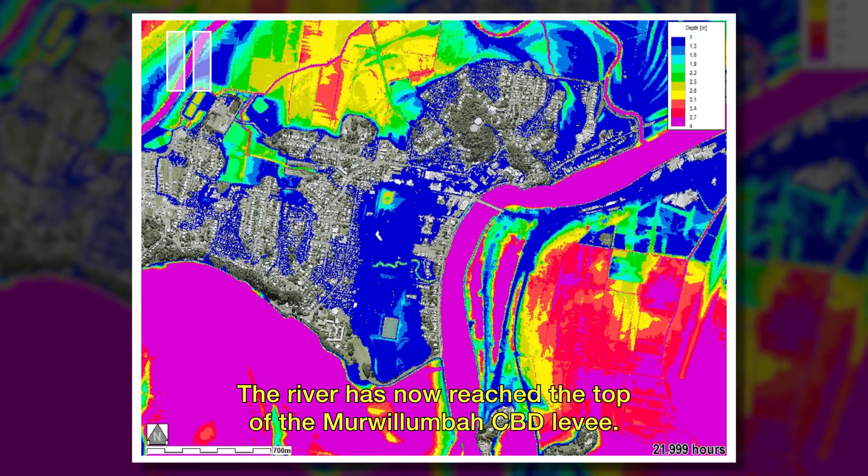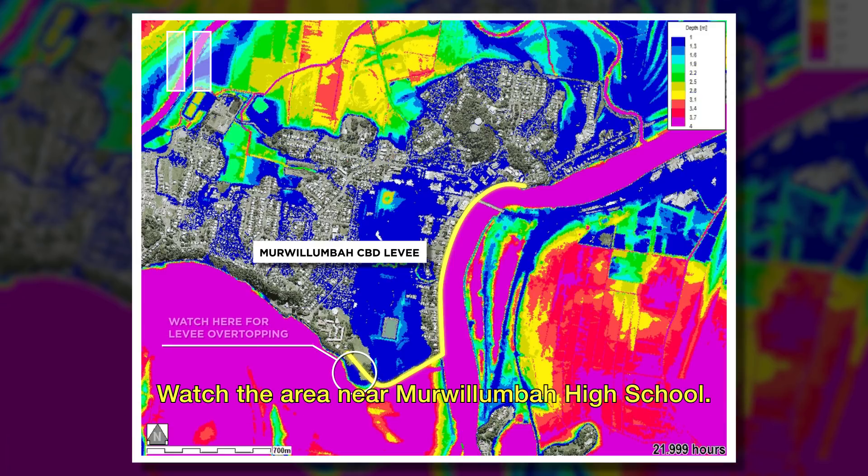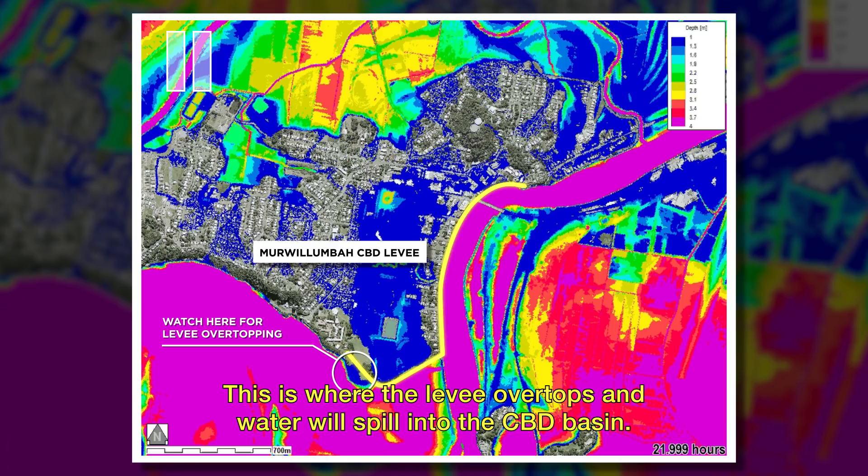The river has now reached the top of the Mwoolumbar CBD levee. At this point in March 2017, the flood peaked and then receded, narrowly avoiding spilling over into the town. Watch the area near Mwoolumbar High School — this is where the levee overtops and water will spill into the CBD basin.